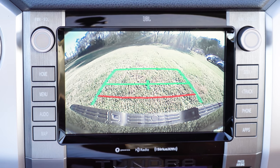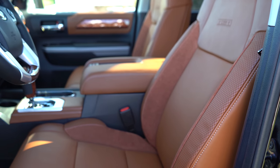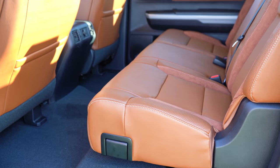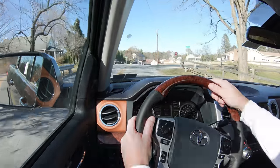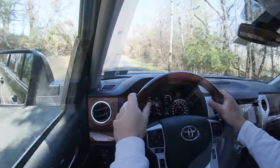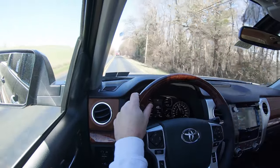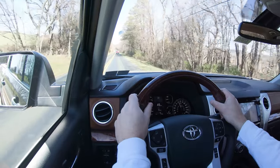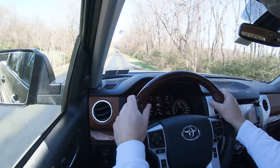The last tech feature: every single trim level gets a rear-view camera when you put the Tundra in reverse. On the safety side: front, side, and curtain airbags, plus driver and passenger knee bags up front. In the rear there's LATCH for child seats, rear child door locks, tire pressure monitoring, and trailer sway control. Toyota Safety Sense comes standard on all trim levels, including pre-collision system with pedestrian detection, lane departure alert, automatic high beams, and dynamic radar cruise control. The Platinum and 1794 also add blind spot monitoring with rear cross-traffic alert and front and rear park assist.